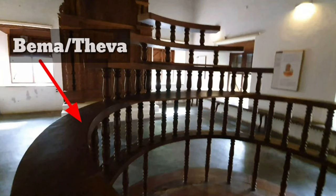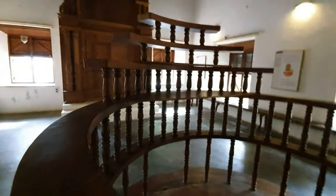When you enter inside, the first thing you will see is the Beima or Teva. It is an elevated platform on which Torah recital is done on worship days. This is a replica; the original was taken to Israel Museum in Jerusalem when worship stopped here.